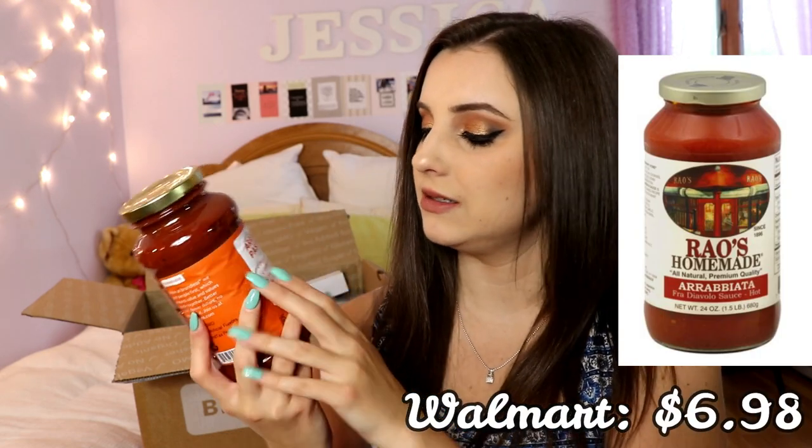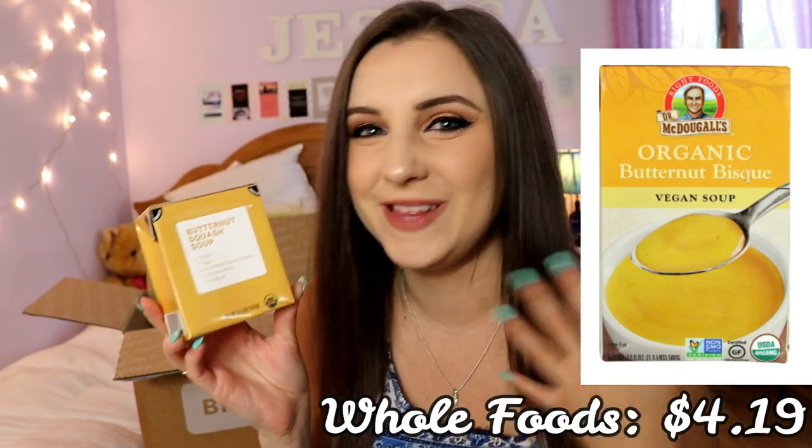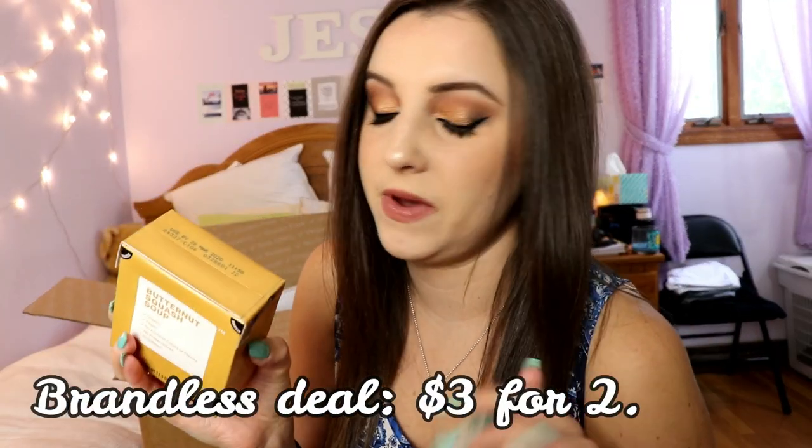I also got butternut squash soup. I know it's summertime, but I love squash any time of year. It's a vegan soup, which is huge to me because a lot of butternut squash soups have some sort of dairy in them. There's also zero grams of fat in this, and I try to be as low-fat in my diet as possible.